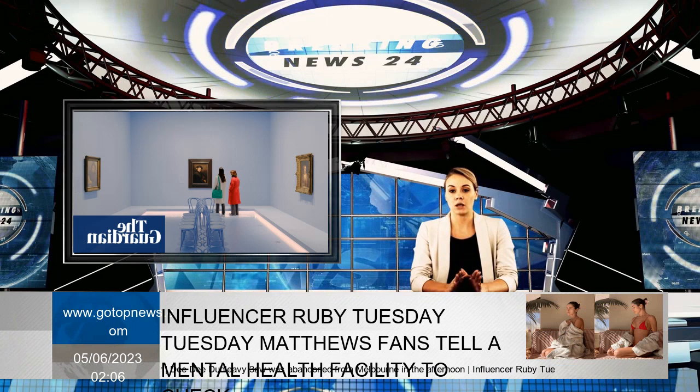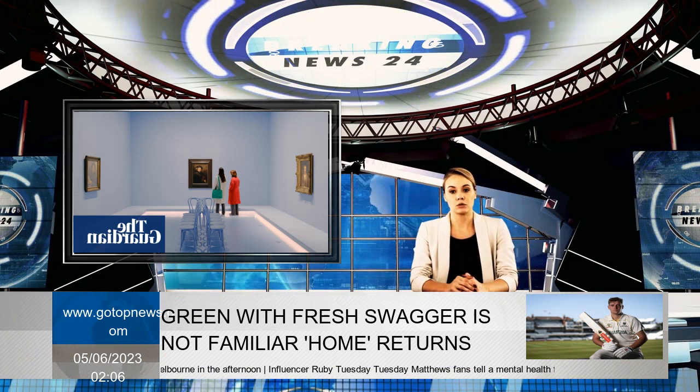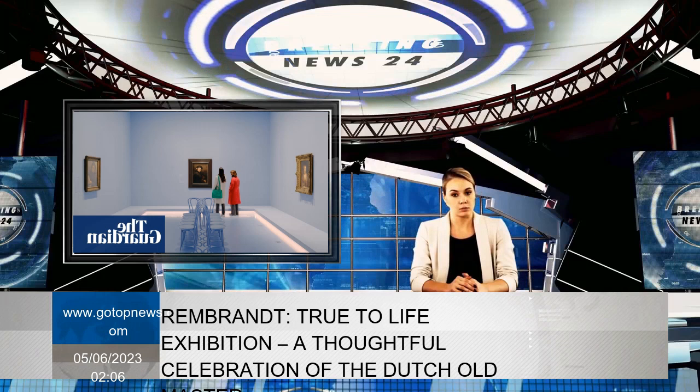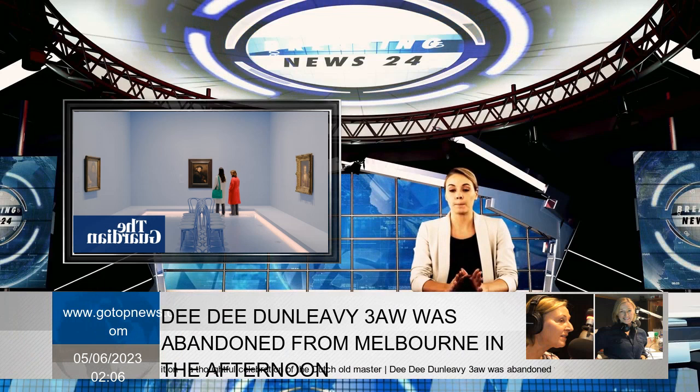The 1997 exhibition, Rembrandt: A Genius and His Impact, was shown at both the NGV and the National Gallery of Australia. 'Rembrandt is always relevant because there's so much observation, empathy, and skill,' says Petra Kayser, NGV's print and drawing curator. The exhibition is organized both chronologically and thematically.